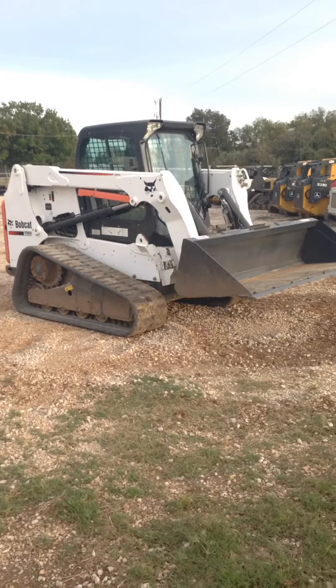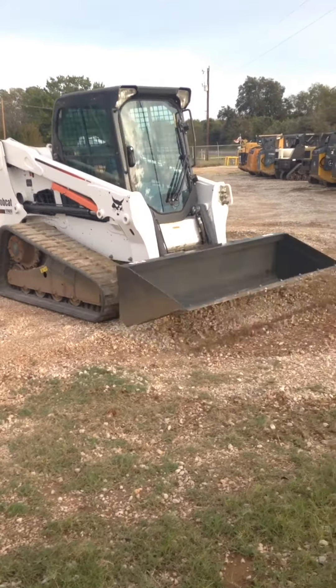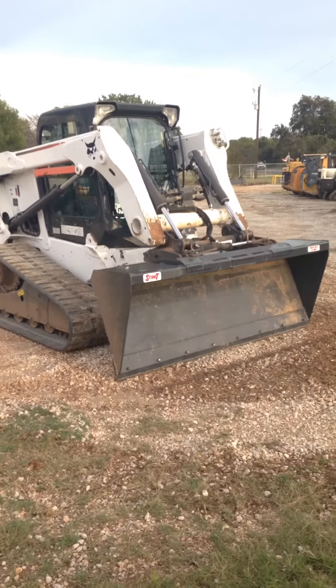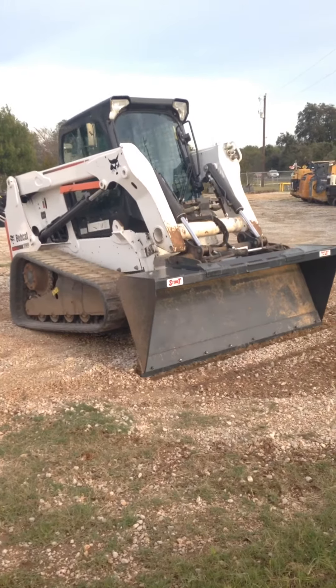We're asking $32,900 or best offer for it. Real tight, good running machine, nothing to apologize about. We've got fully insured shipping, we've got financing.